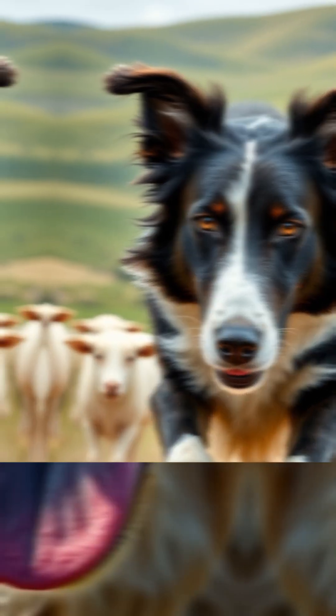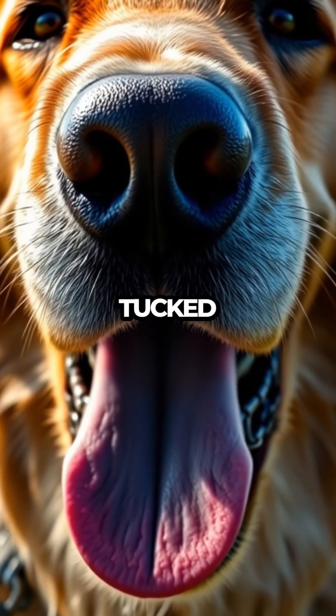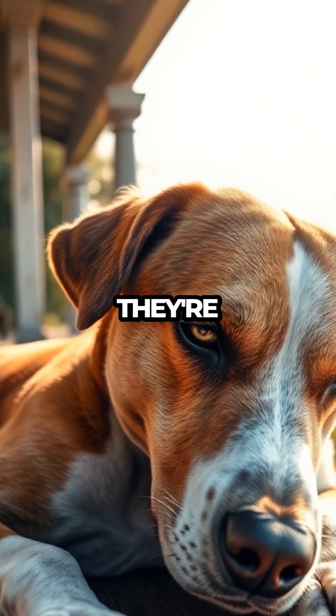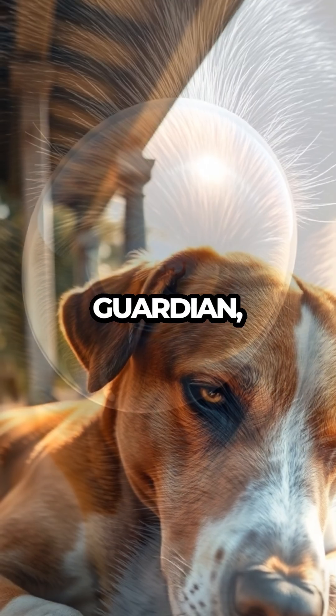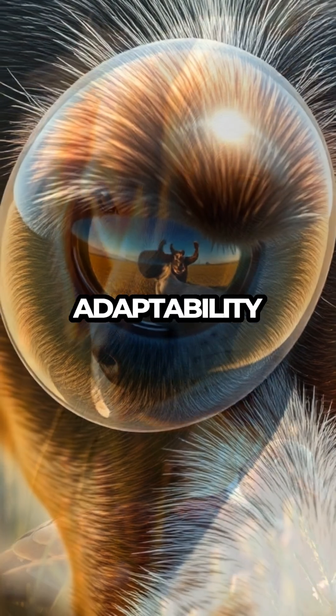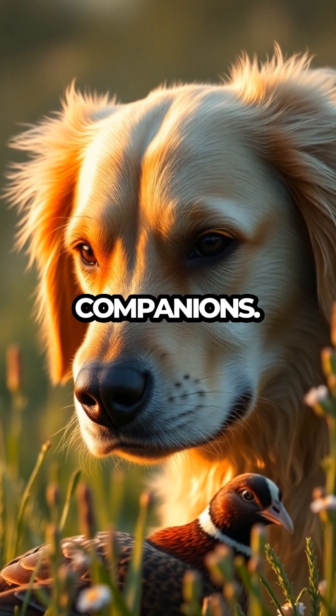But why don't we notice it often? The nictitating membrane is mostly tucked away, only making a dramatic appearance when your dog's eye is irritated or if they're falling asleep. It's a silent guardian, always ready to spring into action when needed, showcasing the incredible adaptability and evolution of our canine companions.